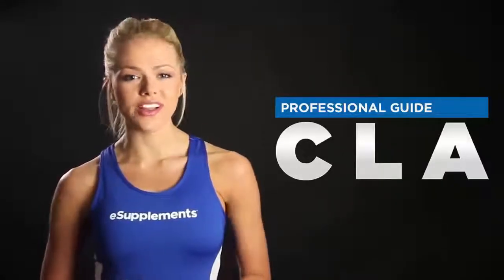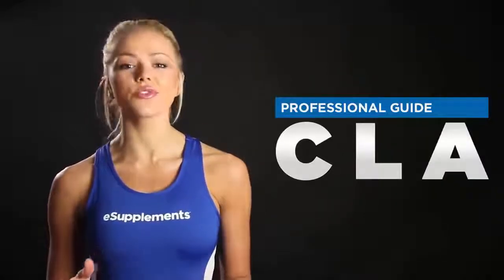Today I'm going to be talking about the popular weight loss aid CLA, which stands for conjugated linoleic acid. It's been used for decades for weight loss, but it's just recently been featured on Dr. Oz, which has renewed the public's interest in it.